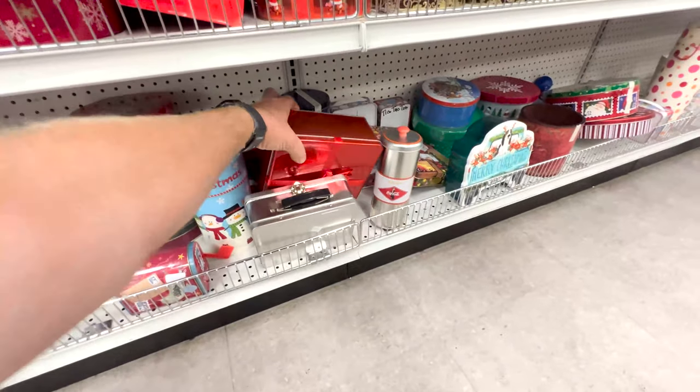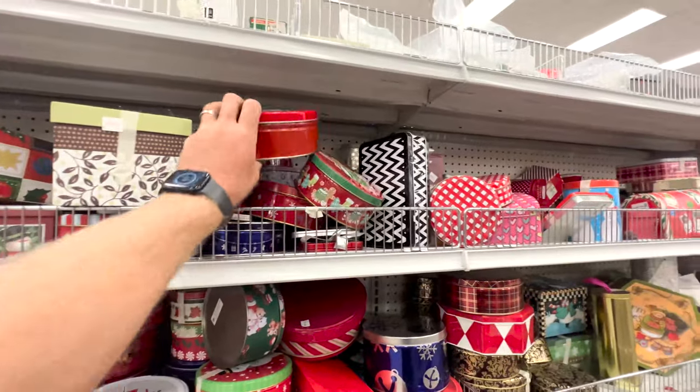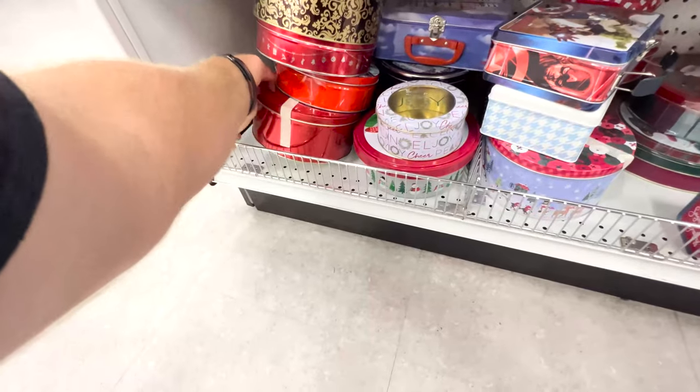I know it's August and we've been talking a lot about Christmas, but I love putting IOD transfers on tins like this. I'm looking for the plain ones — if they've got transfers on them already, I don't go for those.